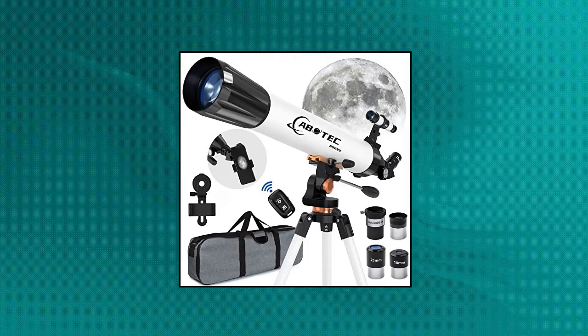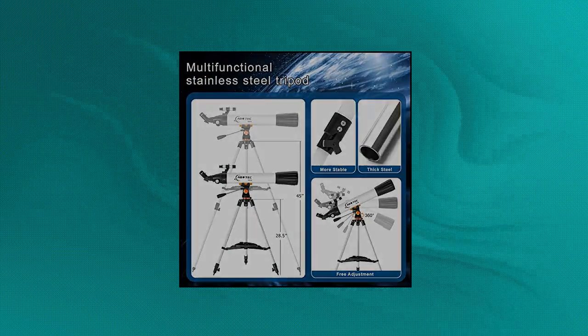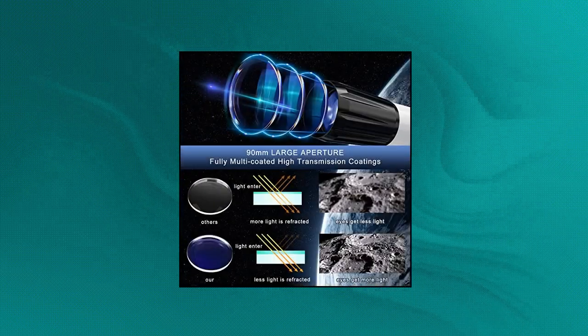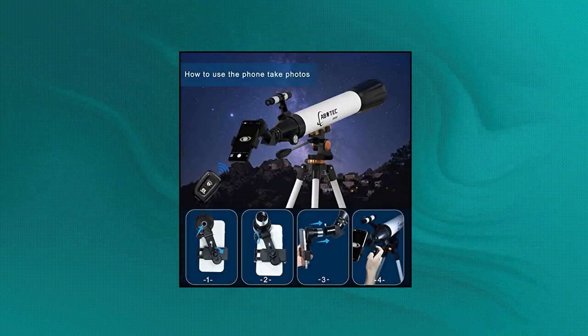Abatec Telescope for Adults Astronomy, 90mm Aperture 800mm Refractor Telescope for Kids Beginners. The 90mm Multi-coated Optical Lens — the telescope aperture is 90mm and the optical objective lens is fully multi-coated, which enhances the brightness and clarity of the image. Large aperture collects more light and the high transmission objective lens reduces light refraction, allowing you to see clearer and brighter images. Great telescopes for adults astronomy and kids ages 8-12.